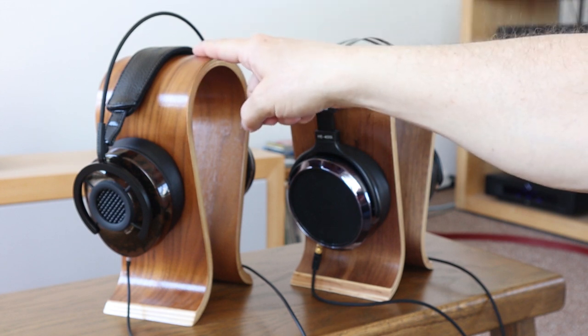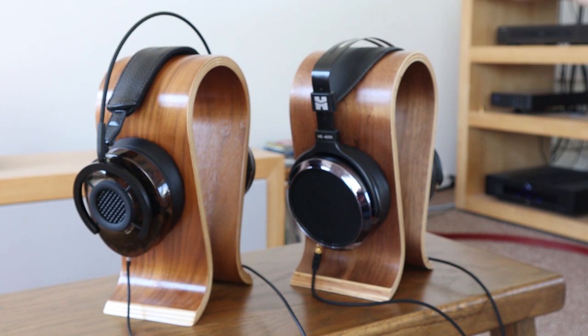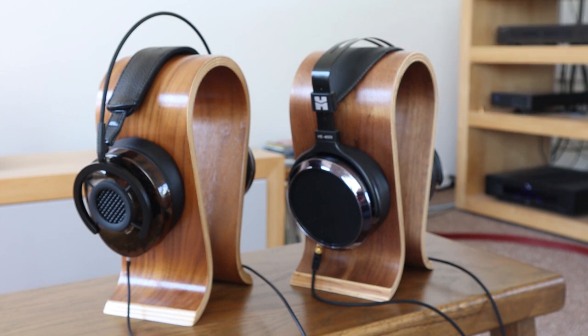Last week I told you about the AudioQuest Nighthawk that I got, and I've been listening to it this week and comparing it with the HiFiMan HE 400i that I also have.